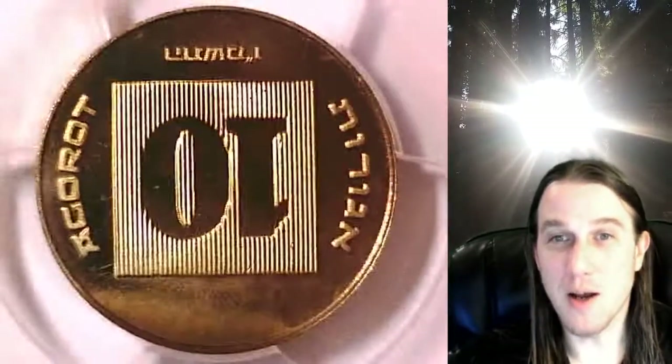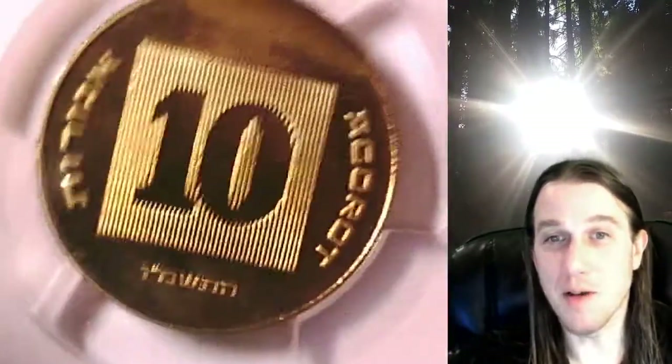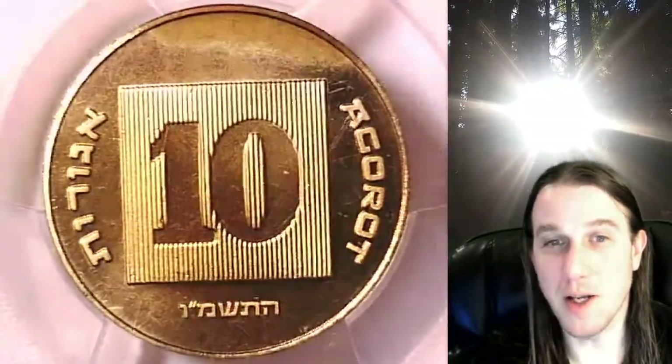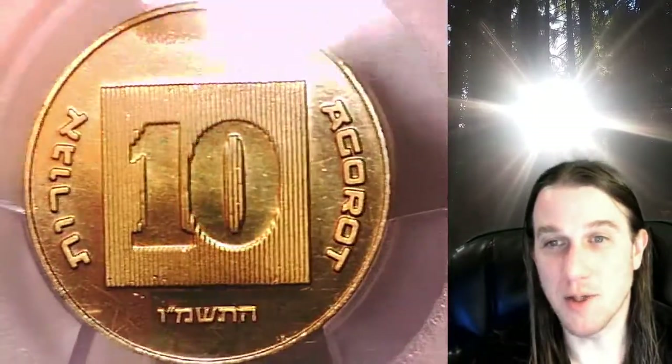This coin is going to go up for sale on my eBay store. You can find it by following the link in the description below the video — it'll take you to this exact coin on eBay. Once there, you can also find over 4,000 PCGS graded coins for sale.